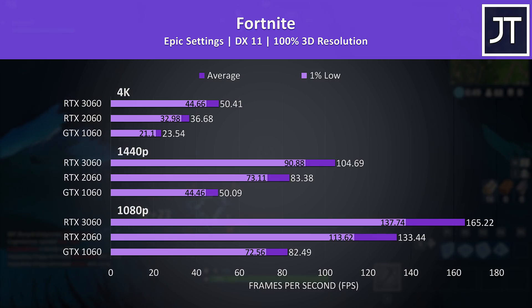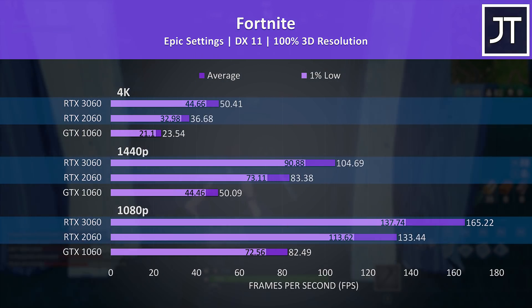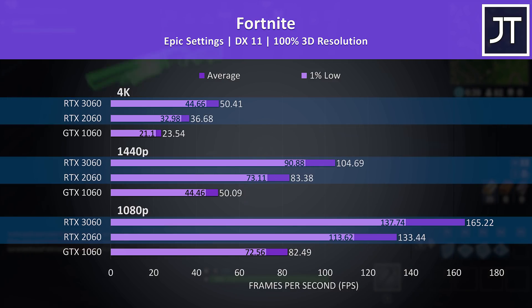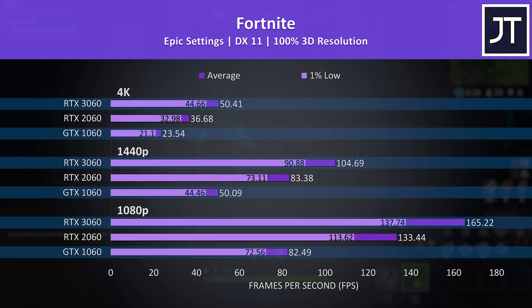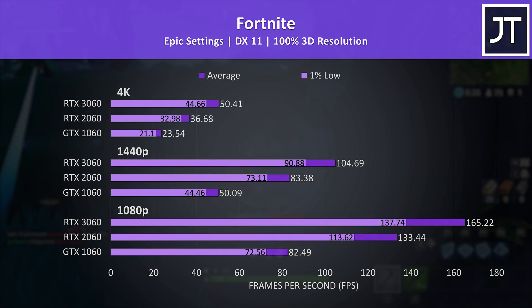Let's see if there are any big differences for esports titles. Fortnite was tested with the replay feature using the exact same replay for all 3 graphics cards. The 1% lows from the 3060 could surpass even the average FPS from the 2060. The 3060 was offering more than 2 times higher average frame rate compared to the 1060 at all 3 resolutions, which as you'll see was actually the case with most games.